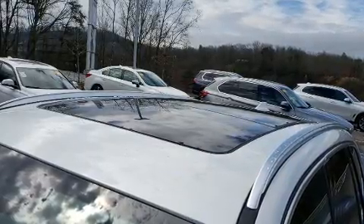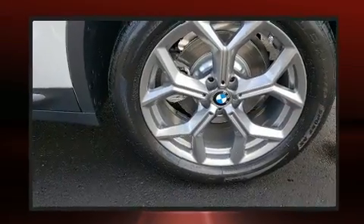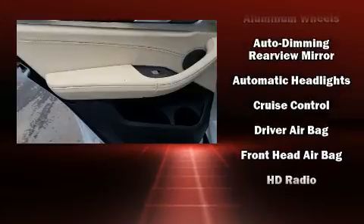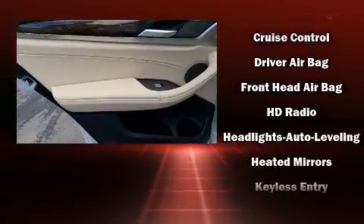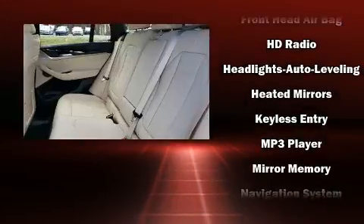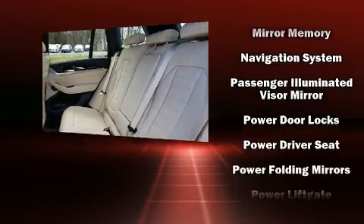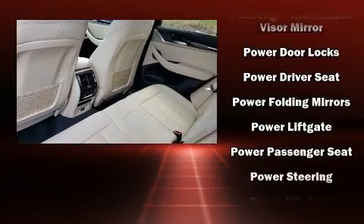BMW ensures the safety and security of its passengers with equipment such as front and side impact airbags, brake assist, anti-whiplash front head restraints, ignition disabling, an emergency communication system, and four-wheel disc brakes with ABS.